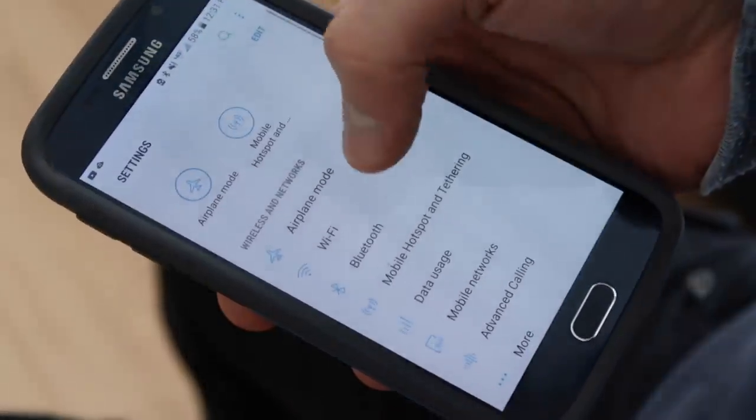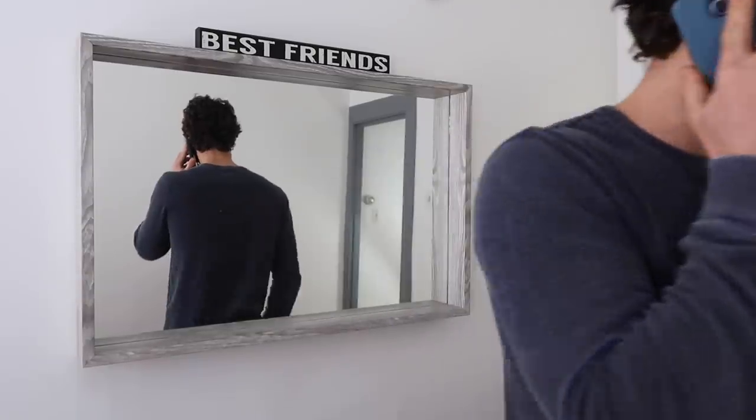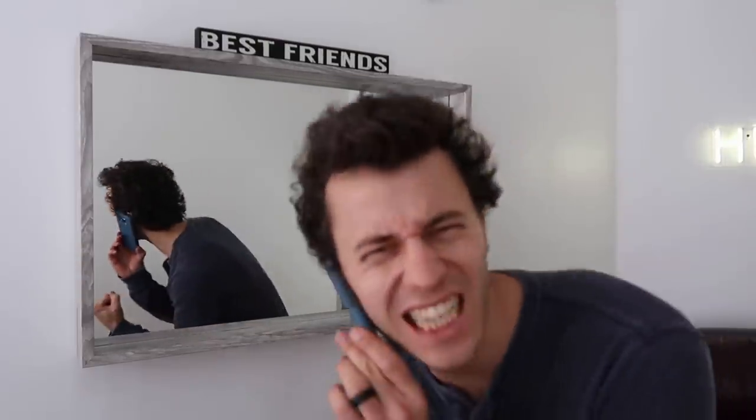Another way to save money with your phone would be to reconsider if you need the unlimited package. Maybe if you're on WiFi all the time or you don't use your phone that often, you might be better off with something that is pay-as-you-go — paying for texts, minutes, and data as you use them. Or you could try switching to a different company that might offer a better deal, or calling the company you're at now and negotiating with them for a better deal.